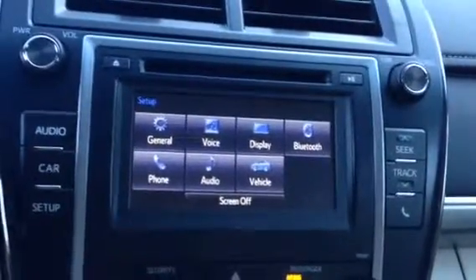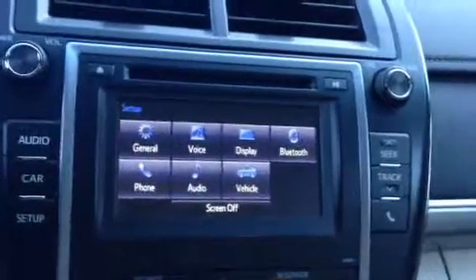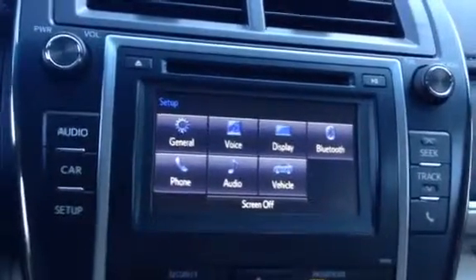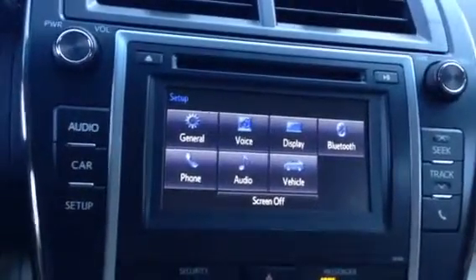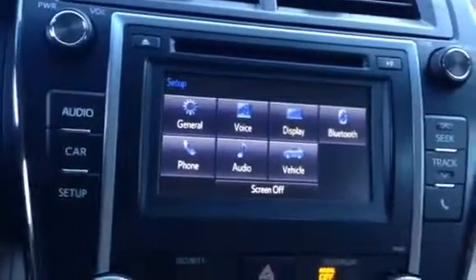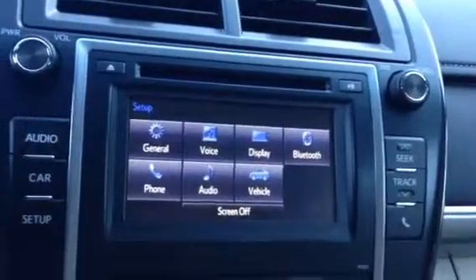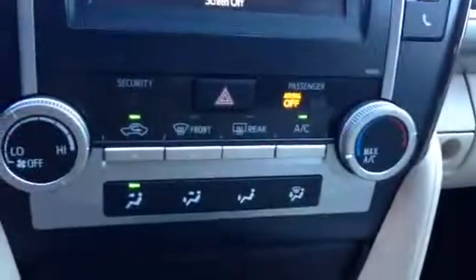There is your 6.1-inch Entune audio display. That is where your backup camera will come out. You also have AM, FM, Bluetooth, MP3, and CD player. Below it, your climate control.